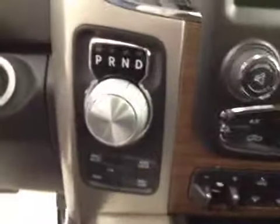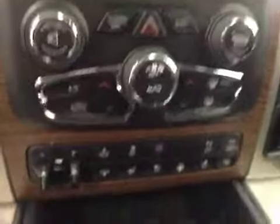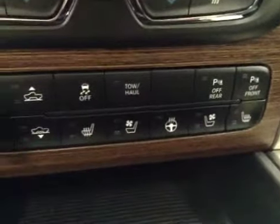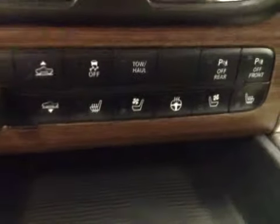Power sliding rear window, garage door openers, touchscreen AM FM radio with auxiliary, USB, and HDD hard drive capabilities, four-wheel drive controls and push-button start, dual-zone climate controls, trailer brake, traction control, parking sensors, heated and cooled seats, heated steering wheel.